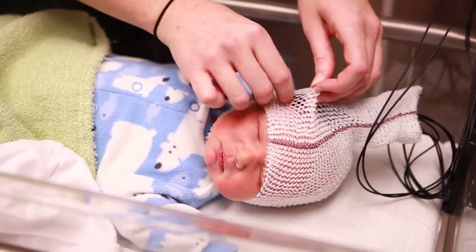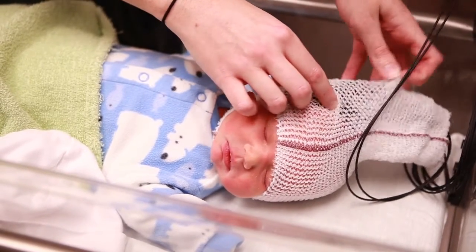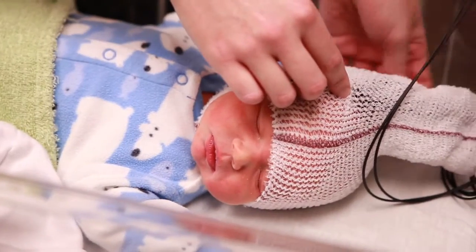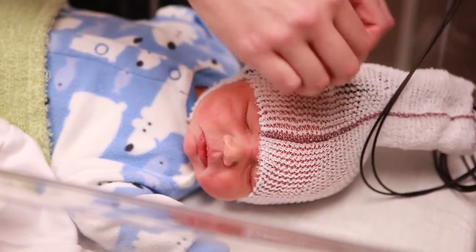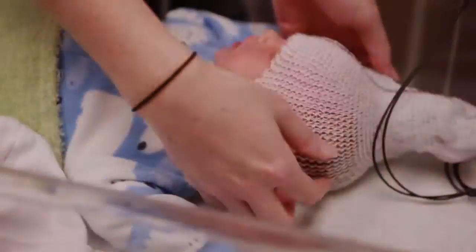Essentially how we do this is we put sensors on the baby's head, and what these sensors do is they shine light into the baby's head, and through that we get a sense of blood flow and of brain activity. Basically the spectrum of the light that we pick up on the sensors lets us know whether there has been a change in activity in different areas of the brain.